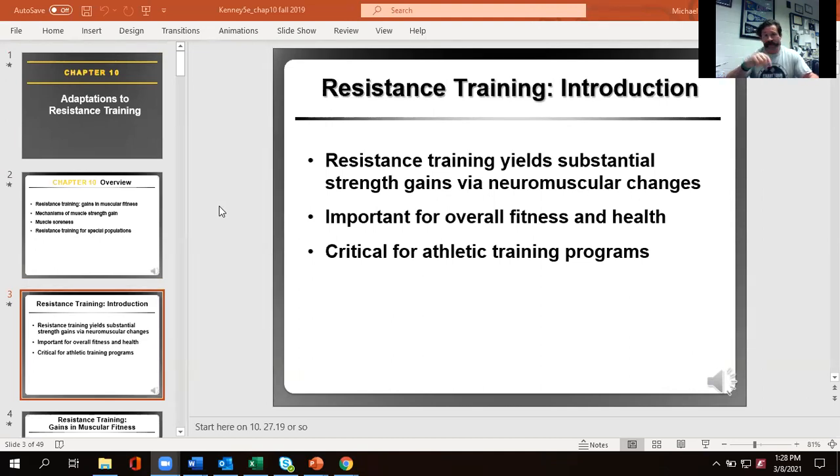The two biggest correlates with independence and longer life are your aerobic fitness and your strength. It's a big component of athletic training because we're typically trying to get athletes to be stronger and then more powerful — faster, able to overcome opponents more easily, and able to perform sport movements with greater velocity, which in most sports really helps with performance.